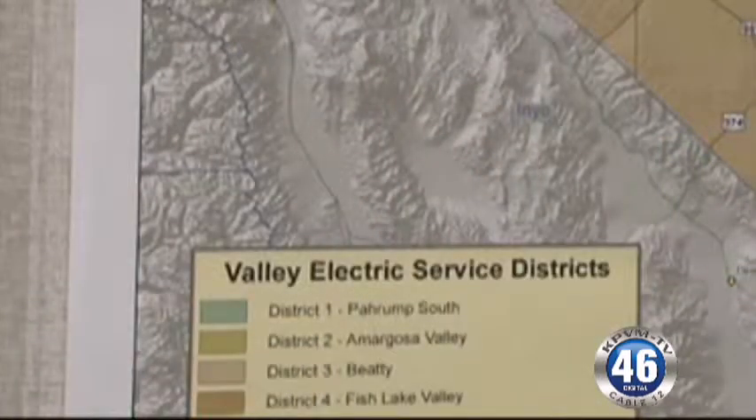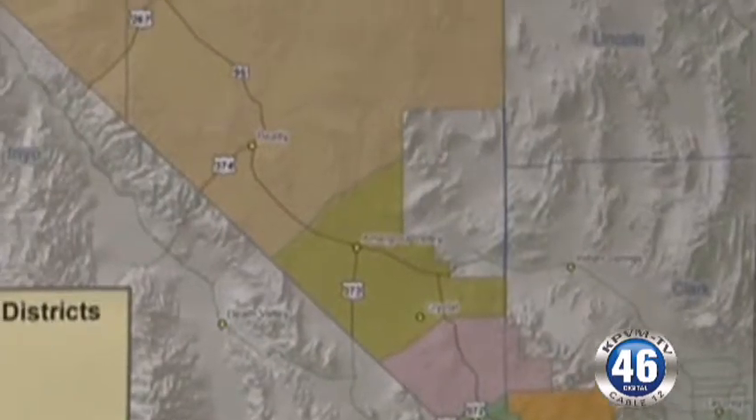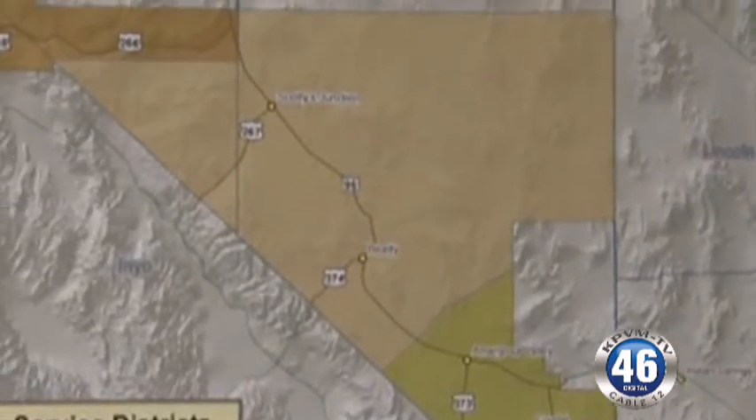That is the fourth and final phase to a project that we started over 15 years ago. It's been a long journey, but Valley Electric has grown over the years, and as we've grown, we've needed additional transmission capacity.